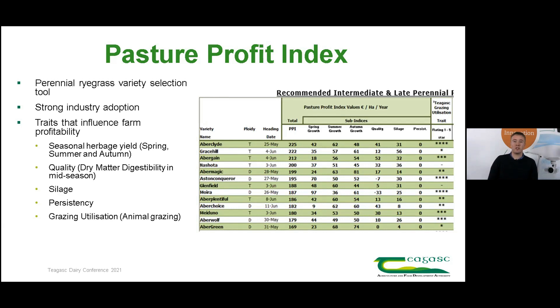We can see here that Aberclyde was the top variety in 2021 with a total PPI value of 225 euro. This 225 euro is the sum of the traits or sub-indices that make up the Pasture Profit Index, and these are seasonal herbage yield, quality mid-season, silage yield, and persistency.